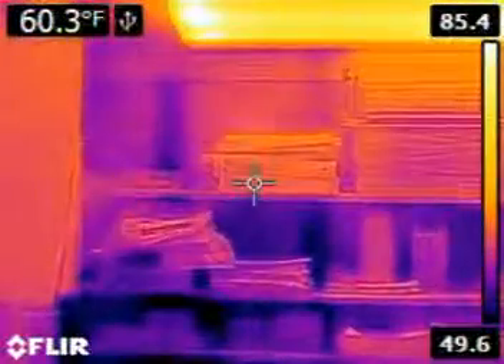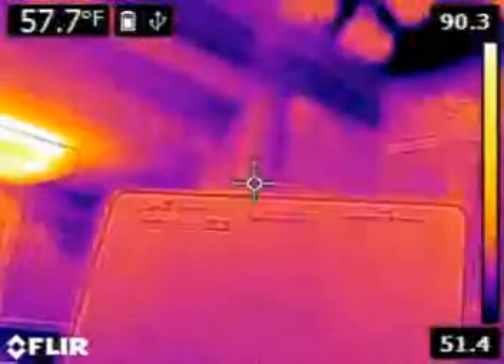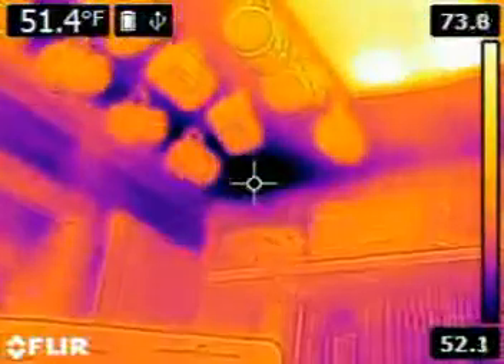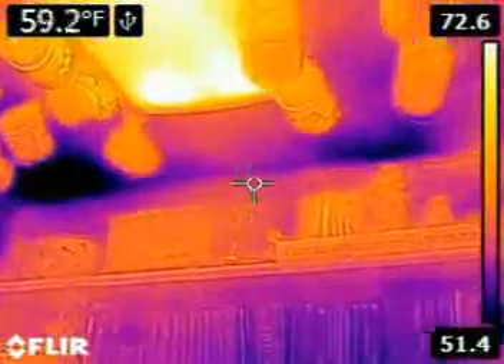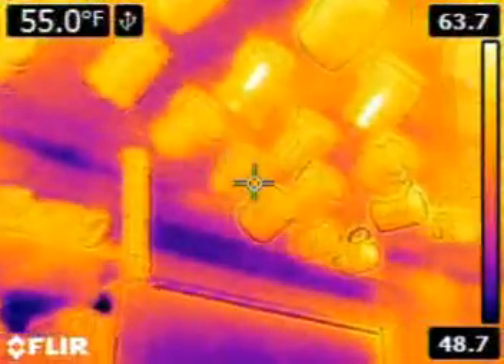You can see that there's plenty of opportunity to add insulation. Any sort of dark blue area is an area where it's very cold. And you can see the cold spots coming through the ceiling.